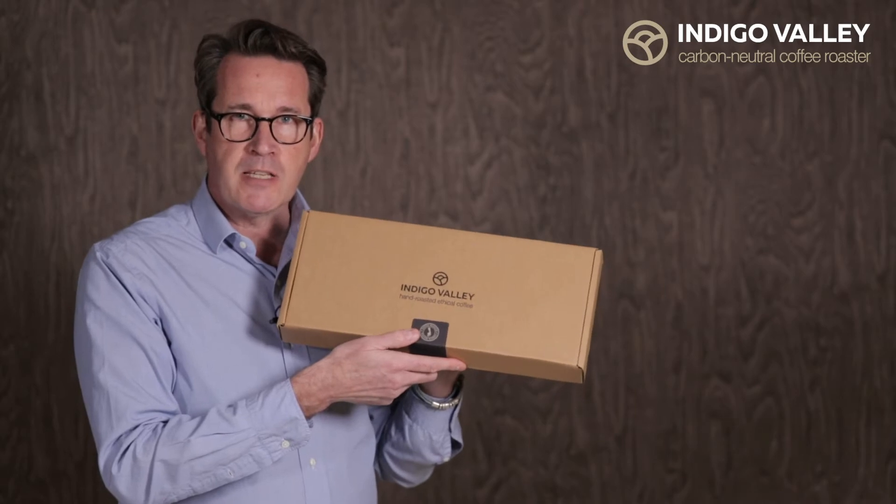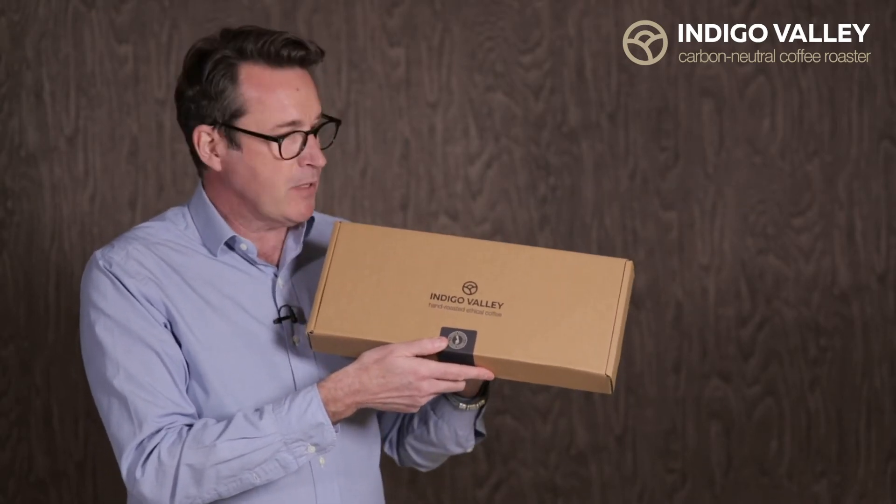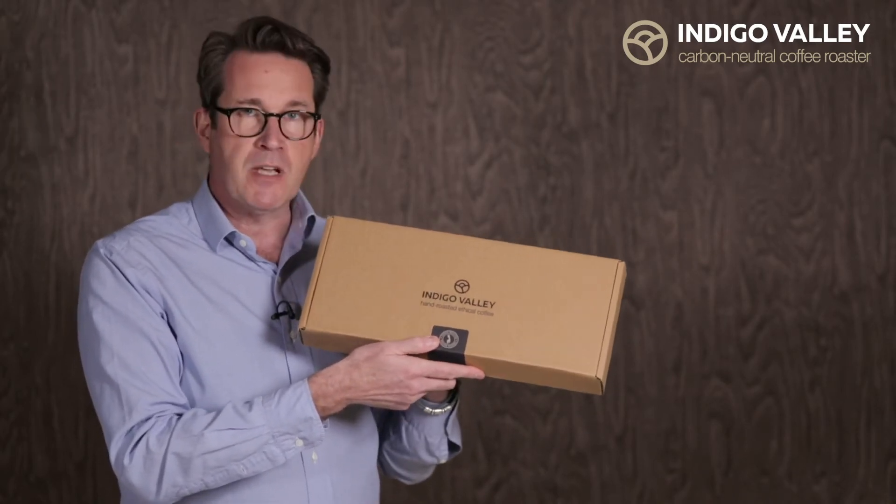We do several different size gift boxes for subscriptions and for gifts. This is the larger one, and it can contain probably three or four packets of coffee or tea, depending on what you signed up for.